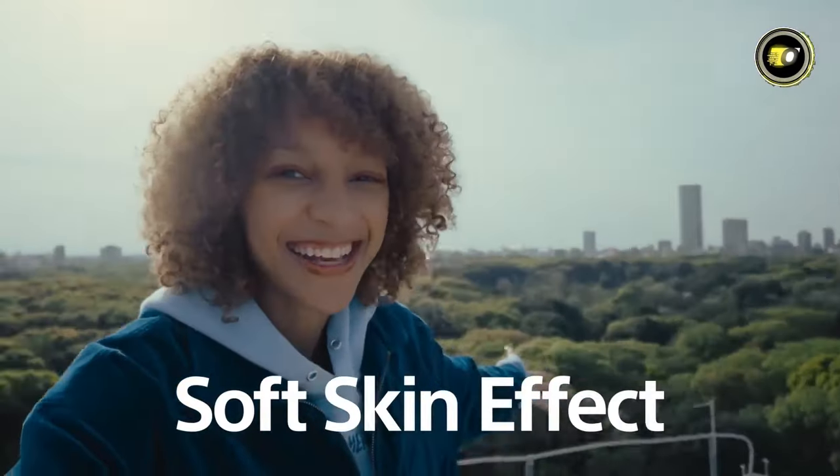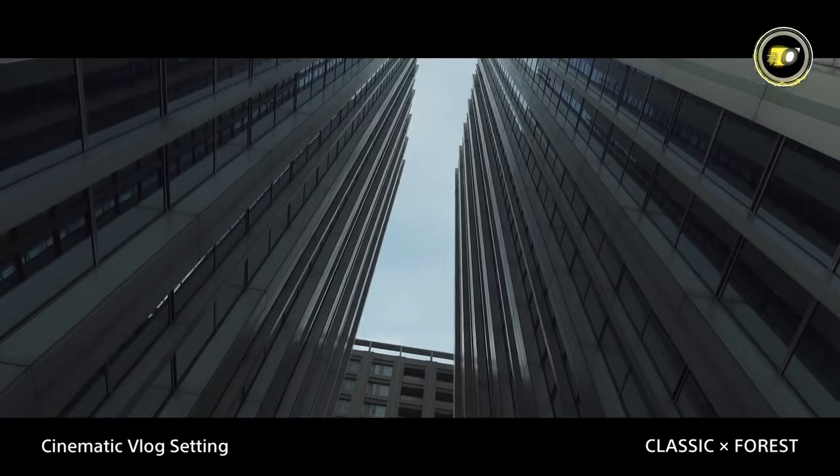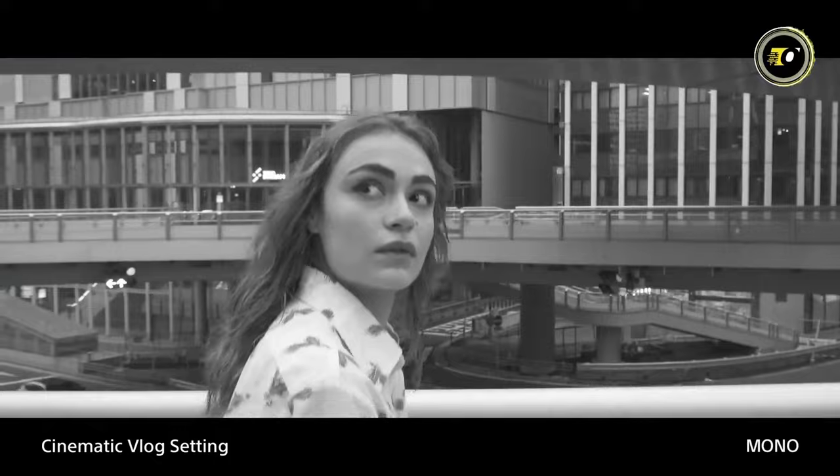The Sony ZV-1 II brings professional-grade features to your hands at a price of $899.99, promising a journey of limitless creation and the perfect tool for your visual masterpiece. Ignite your creativity, claim the Sony ZV-1 II, and let your artistry unfold.